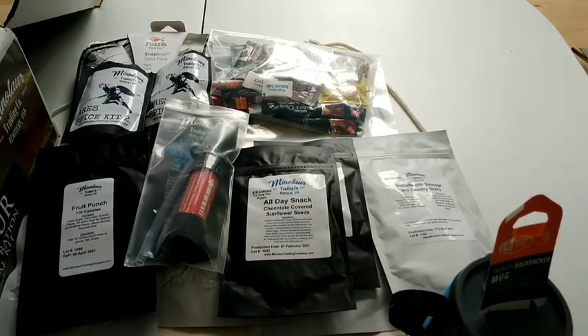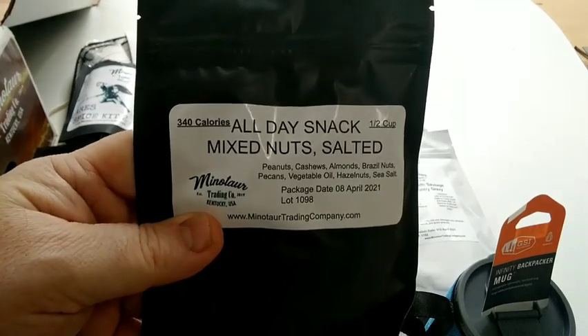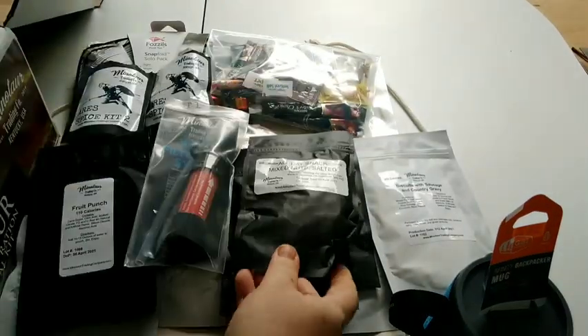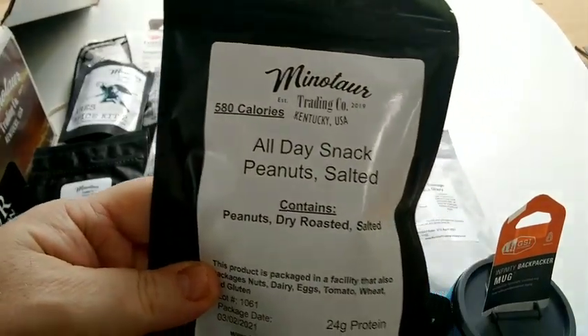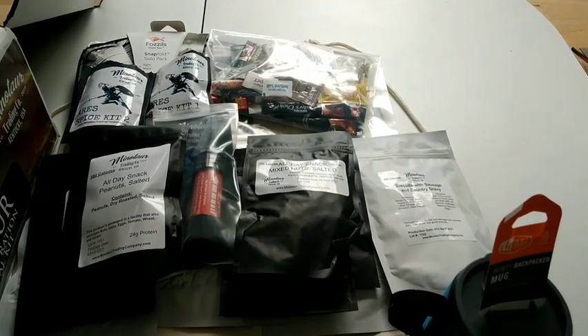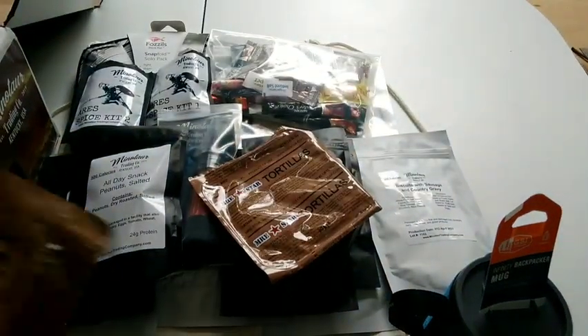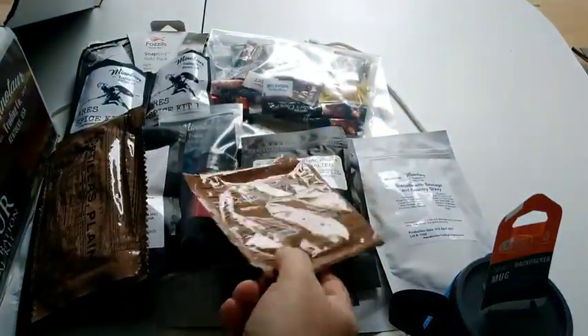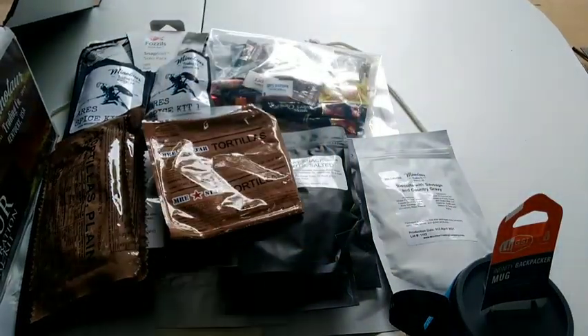So there's two spice kits there. We got a salted all-day snack mix, mixed nuts, all-day snack peanuts — salted, roasted. And we got a mess of breads: the Star MRE tortillas, which I think are the better tortillas out there — two of the two-packs. I wish they would always have these in every MRE that has tortillas. Got a couple crackers for the cracker collection.